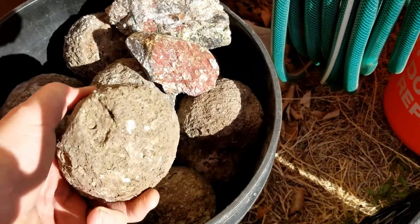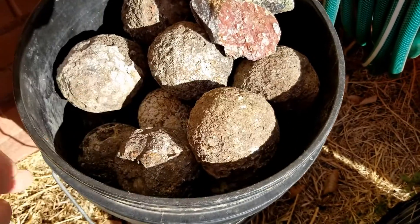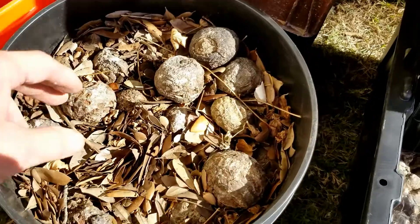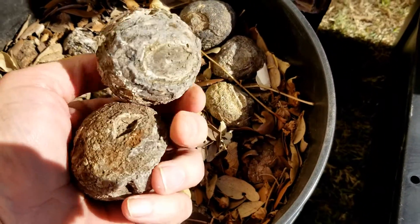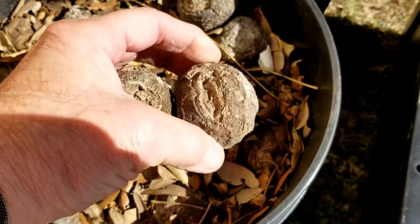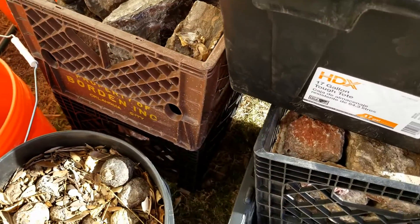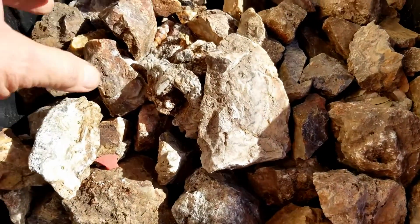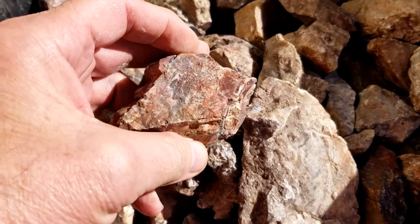There are the bigger agates right there — I don't think there are any geodes, so I think these are all solid. There are the smaller ones I acquired as well. Along with all those, I've got to clean out the leaves. But once I get my saws up, I'll get an attachment so I can cut open those agates. That'll be really neat to see what's inside.